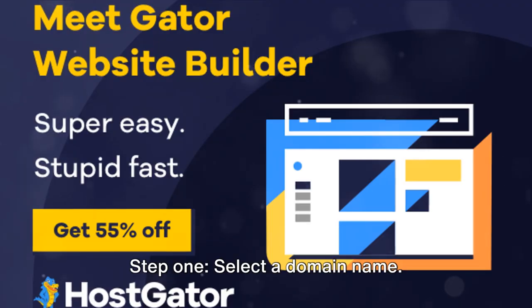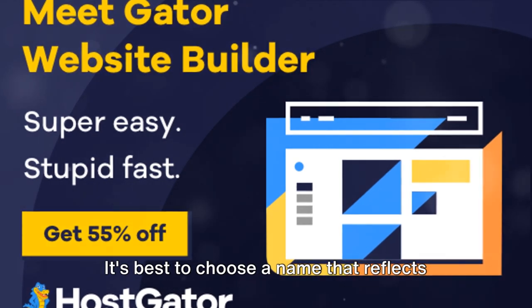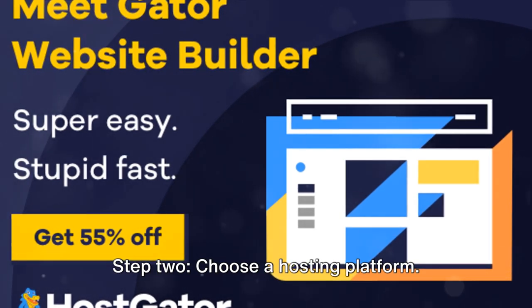Step 1: Select a domain name. This is your website's address on the internet, so make it memorable and easy to type. It's best to choose a name that reflects your brand or the content of your site. Remember, it should be unique to you.